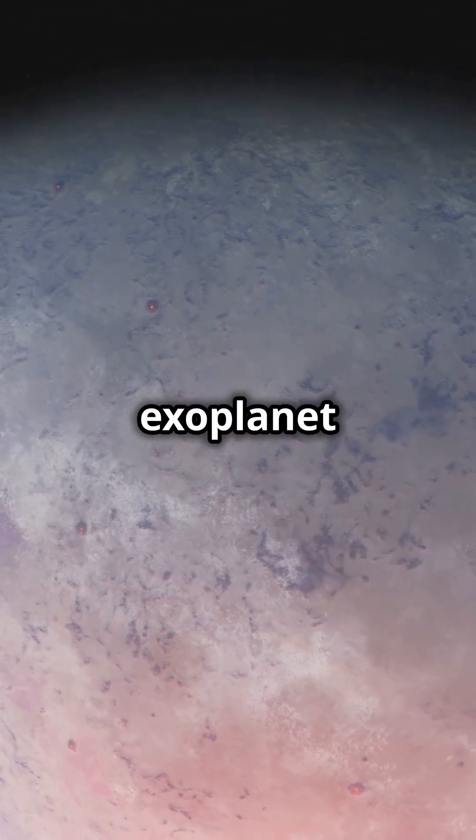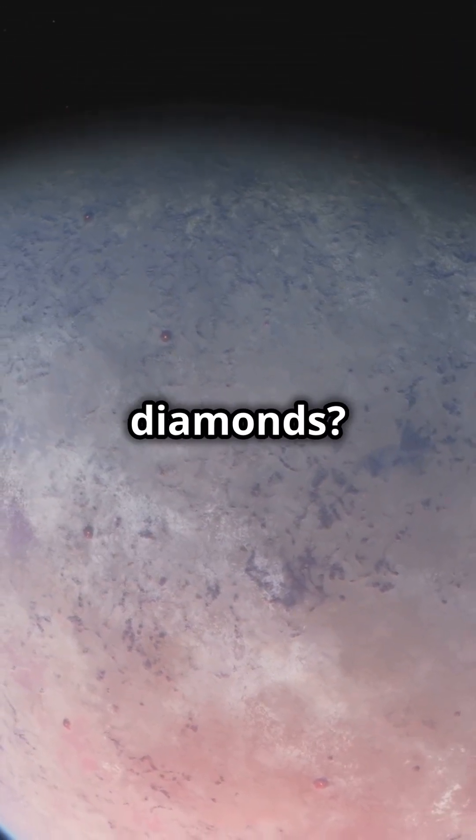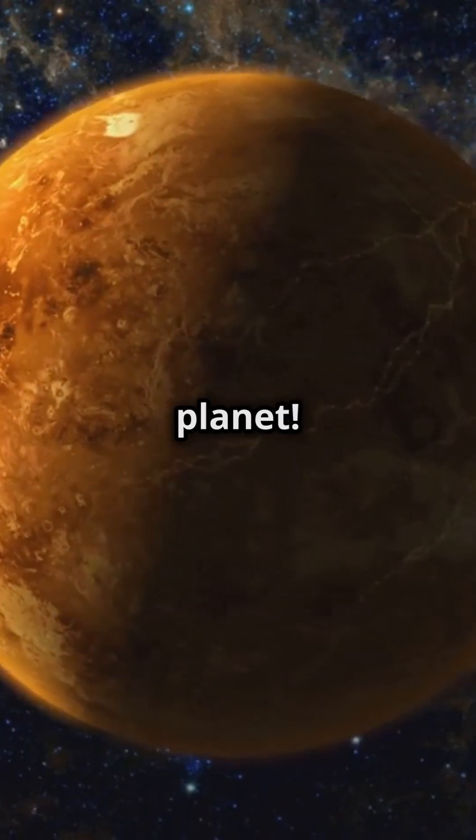First up, did you know there's an exoplanet called 55 Cancri-e that rains diamonds? It's like a blinged-out planet.